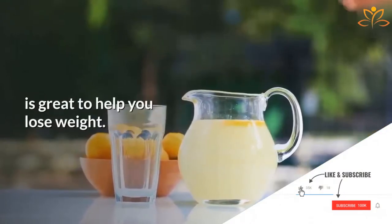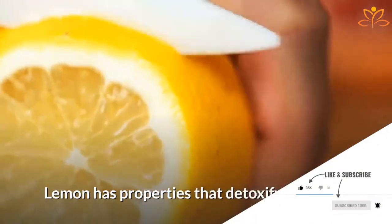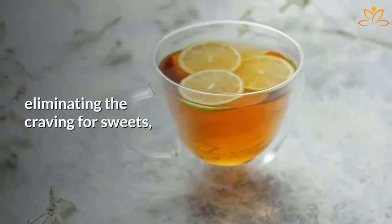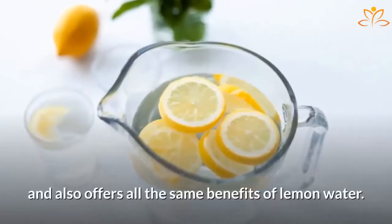We have seen on the channel that lemon juice is great to help you lose weight. Lemon has properties that detoxify the body, reduce swelling, and increase the feeling of satiety. But have you ever heard of lemon tea? Lemon tea cleanses the palate, eliminating the craving for sweets, and also offers all the same benefits of lemon water.